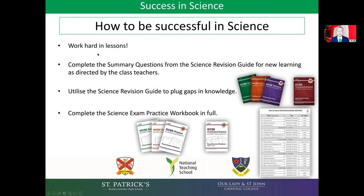So in summary, your child needs to be working hard in their science lessons, complete the questions from the revision guide when asked, and complete the exam practice workbook in full following the schedule that they have been issued. Thank you very much.